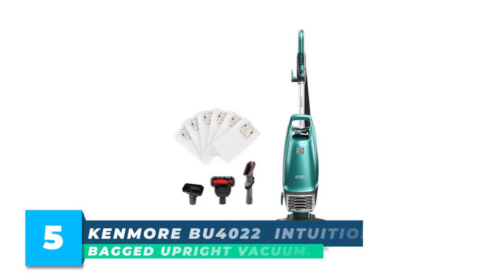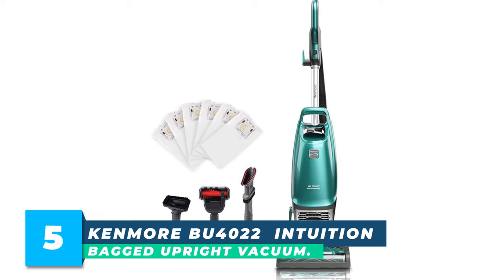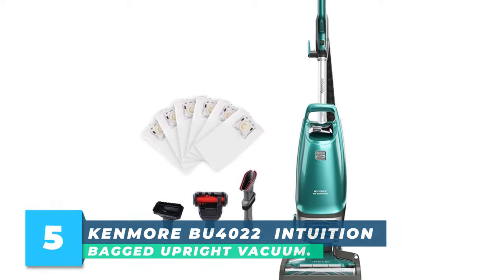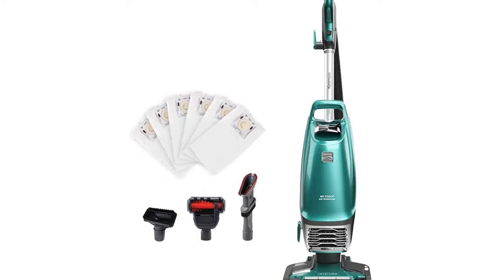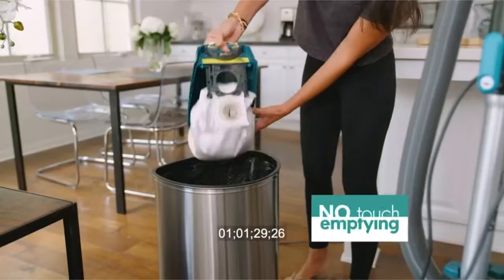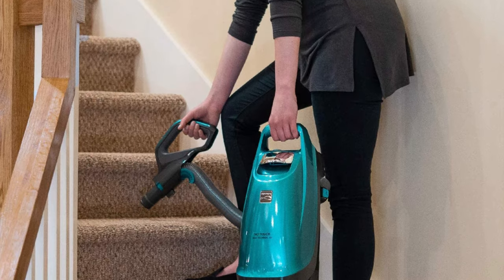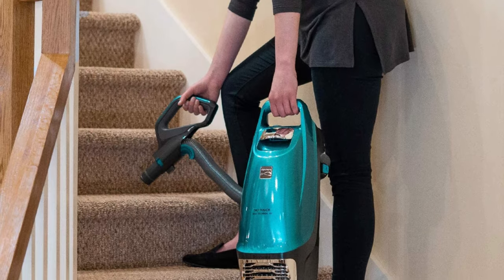Number 5: Kenmore BU 4022 Intuition Bagged Upright Vacuum. A revolutionary bagged upright that lifts away to enable versatile above-floor and stair cleaning. No need to touch a dirty cup or bag again. The lightweight design is perfect for above-floor cleaning or carrying up and down stairs.